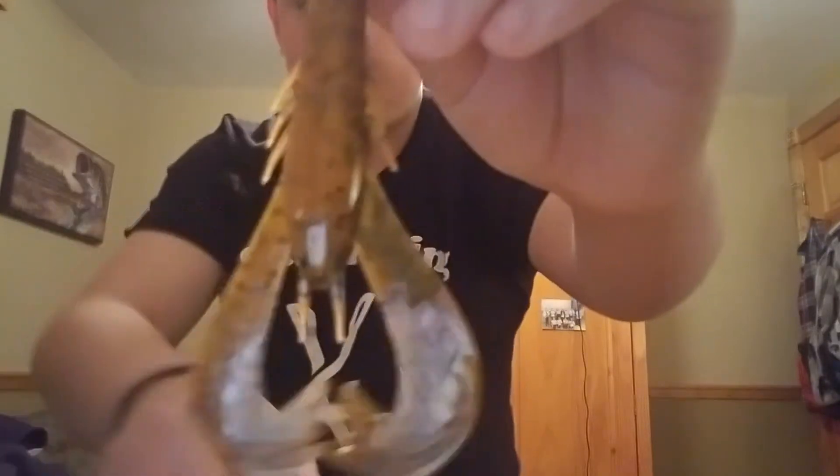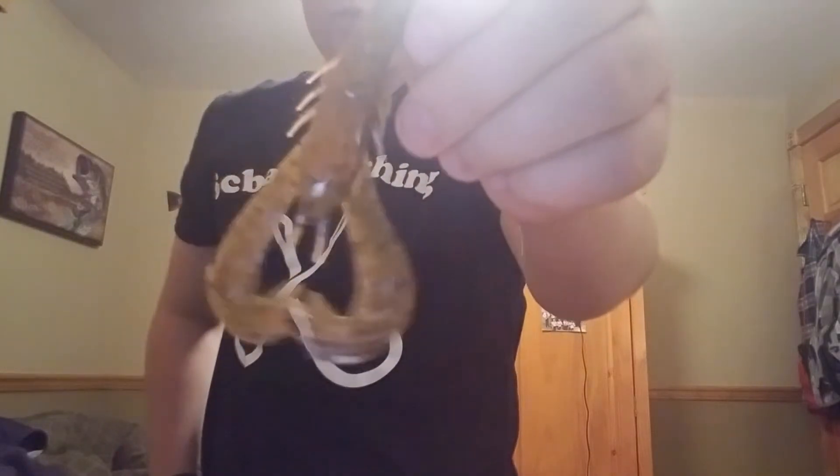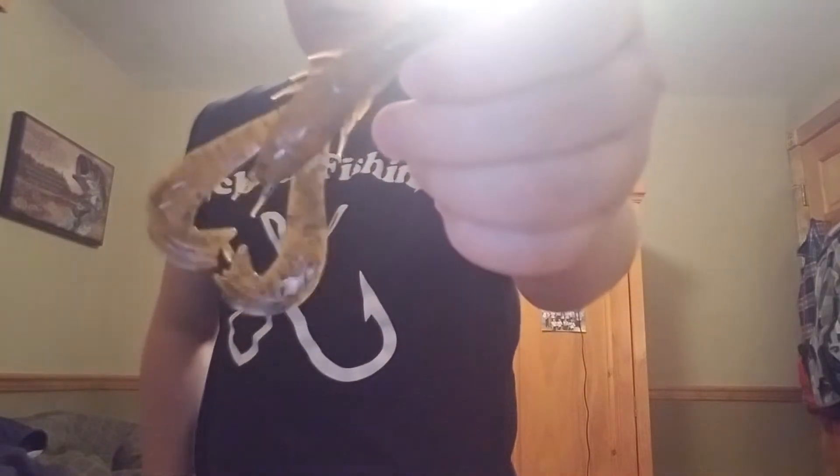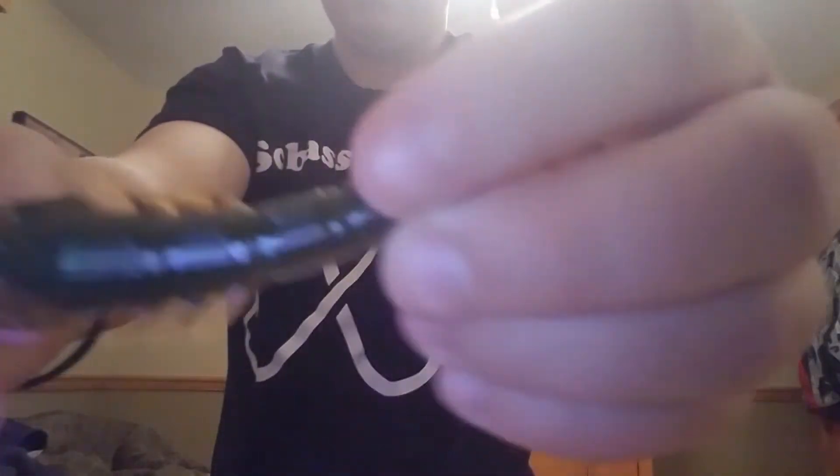For example, the Kraken Crawl. This is a compact bait that you can use with a worm hook, you can use as a trailer, and it's pretty much an all-around decent bait. It has multiple different colors — this one has like an orange tint of a craw, and on the back it has normal green pumpkin.